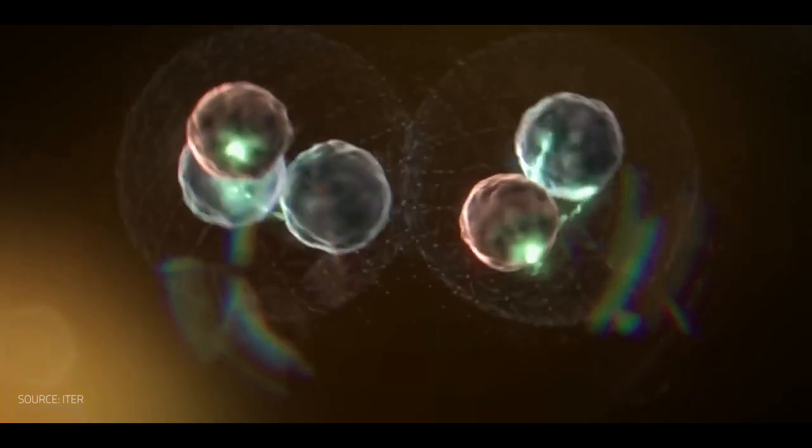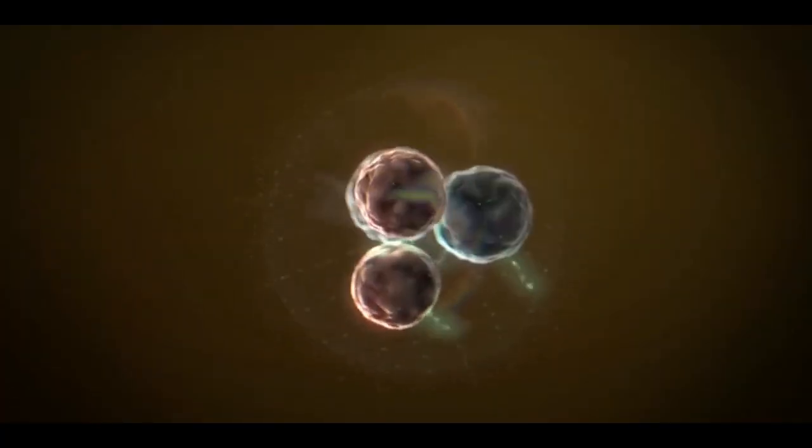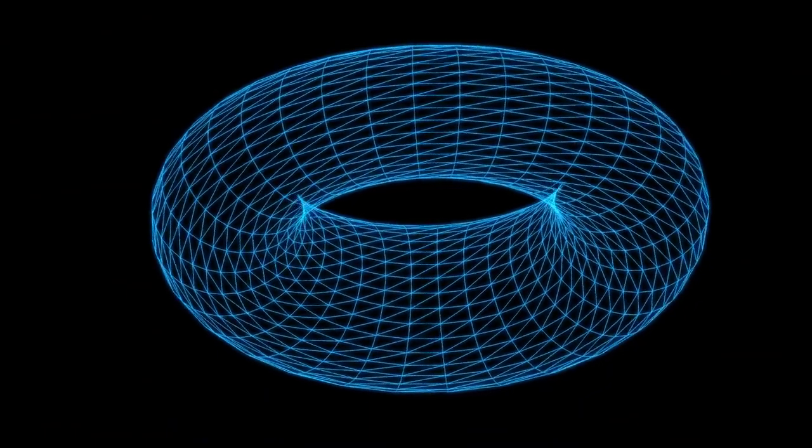While the sun has the advantage of massive amounts of gravity, on earth we need to find different ways to force the protons of the hydrogen atoms close enough together to bond into helium. To do so, superheated plasma is spun in a circle, with several huge superconducting magnets encasing the plasma to hold it in position, creating a donut-like shape.